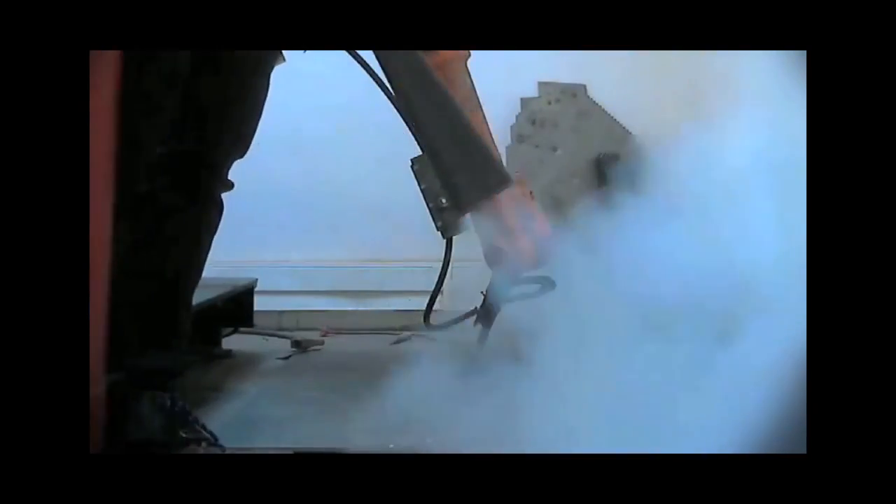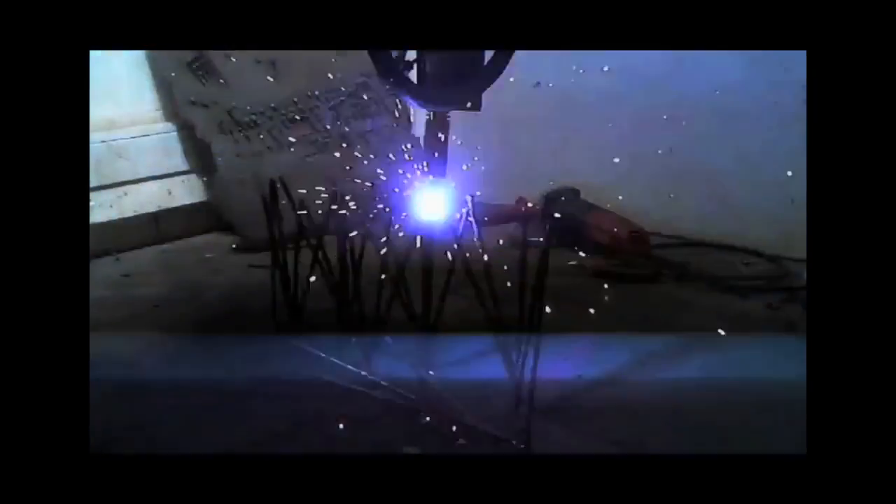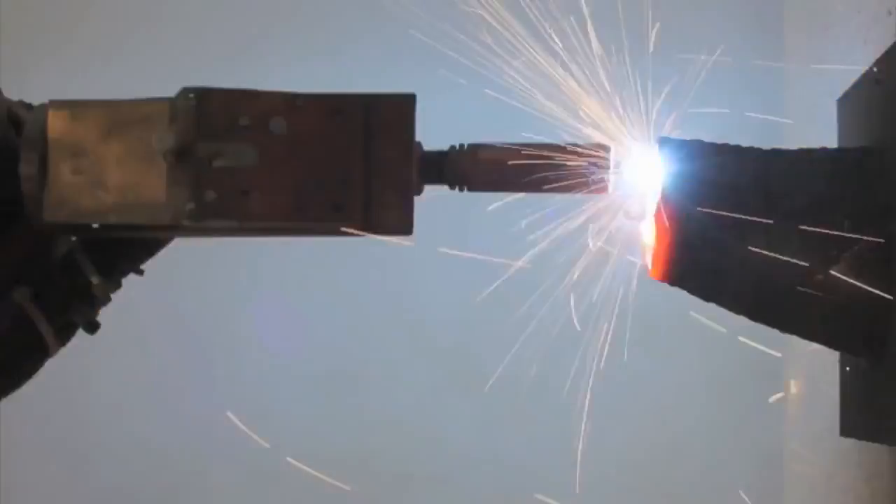Of course many things went wrong. A welding machine exploded, nozzles got stuck, and the robot got disoriented. But then they became long lines,